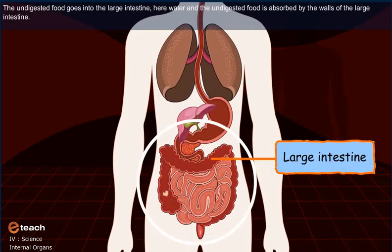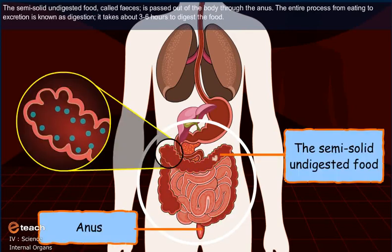The undigested food goes into the large intestine. Here, water and the undigested food is absorbed by the walls of the large intestine. The semi-solid undigested food called faeces is passed out of the body through the anus.